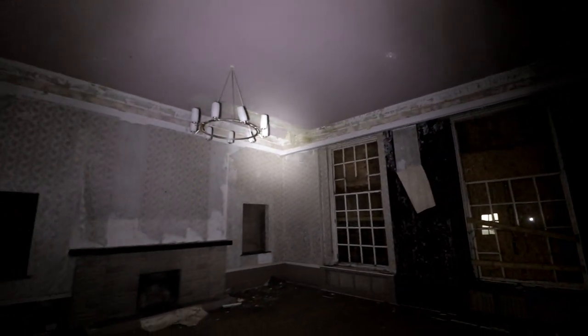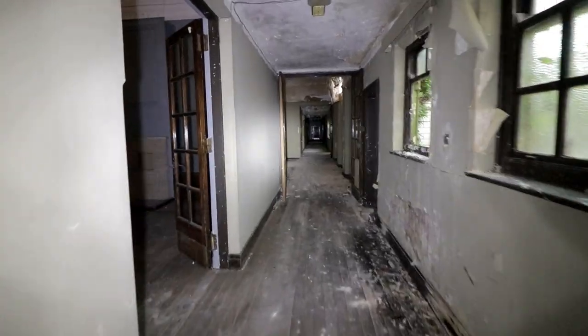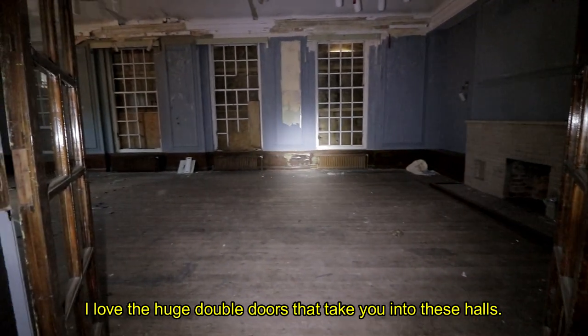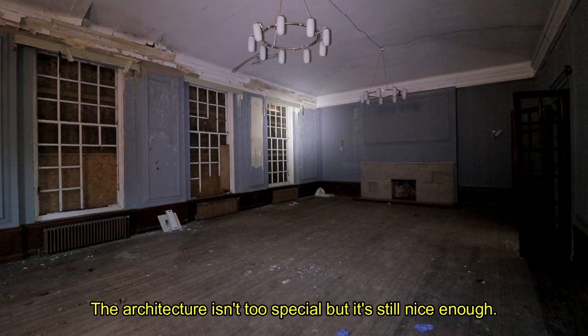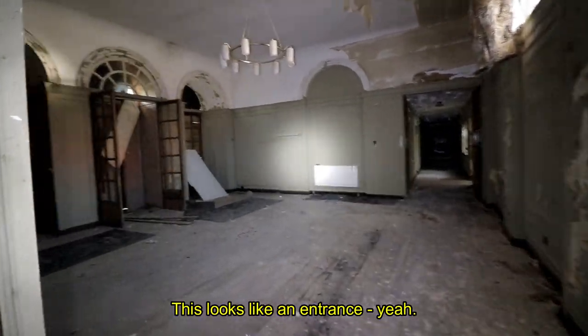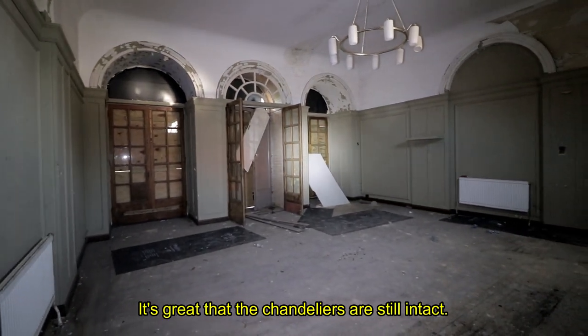Even though the officers' mess was completely stripped of any furnishings, it still offered some simplistic design that gave it a grand aesthetic. It consisted of multiple mess halls running down the longest corridor, with two accommodation blocks attached to either end. I love the huge double doors that take you into these halls. The architecture isn't too special, but it's still nice enough. It's great that the chandeliers are still intact.